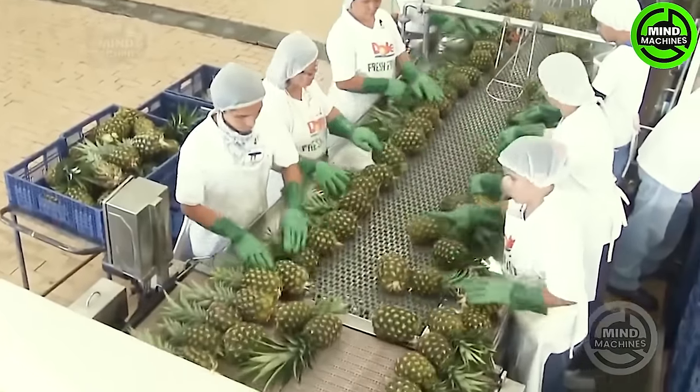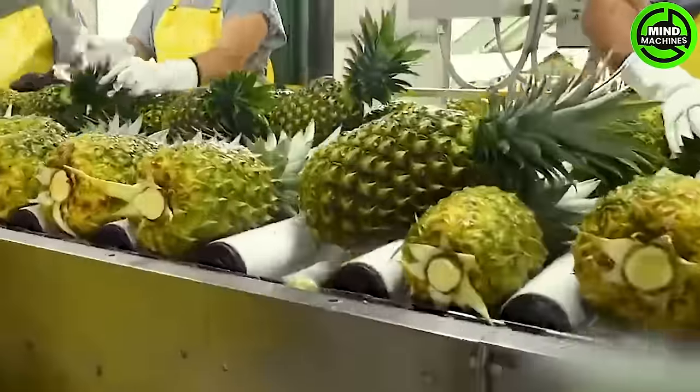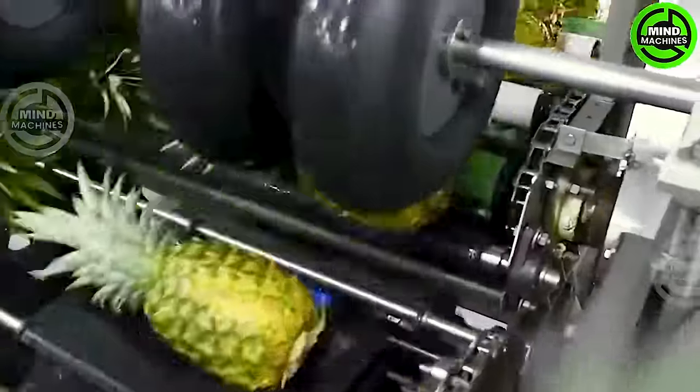This process requires manufacturers to exhibit focus and skill, ensuring the final products attain the highest quality and preserve the natural flavor of the pineapple. This commitment ensures the best experience for consumers.